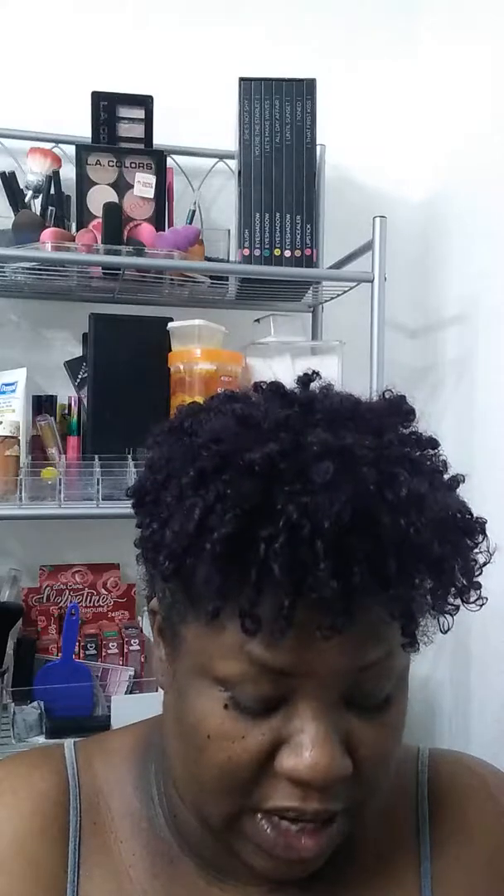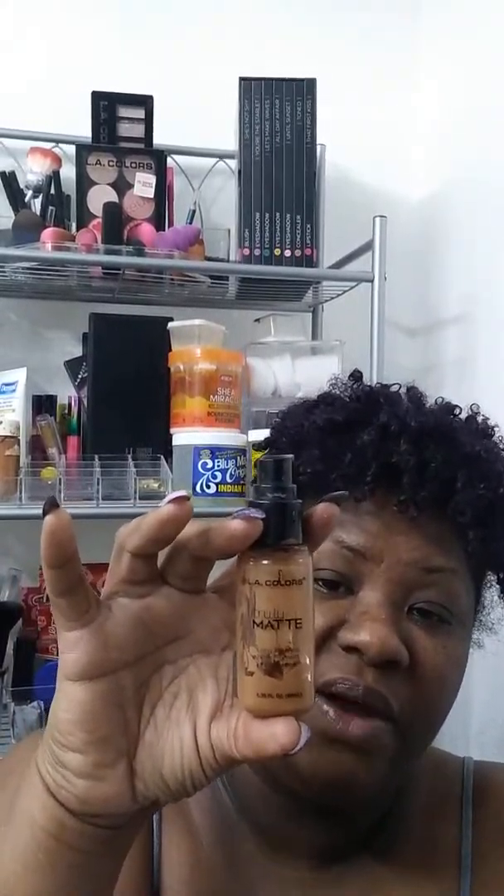Welcome back to The Side of 40. This is your girl Lou. I just wanted to come to you with the things that I loved over the summer so that you can have an opportunity to know if the anti-spatial products were worth the spend. Starting off with L.A. Colors Matte Foundation in the shade Cappuccino.